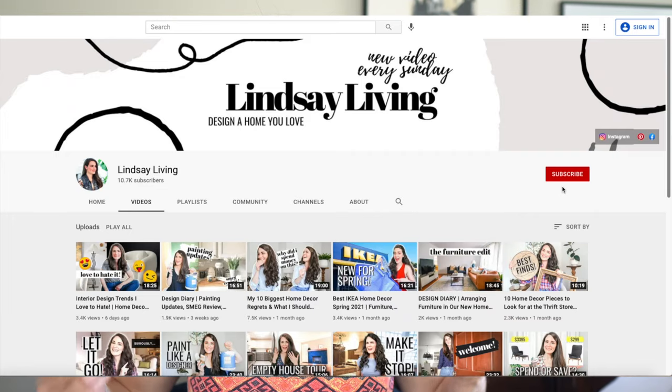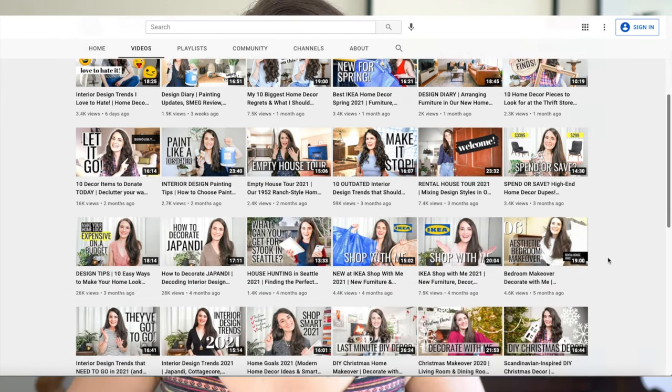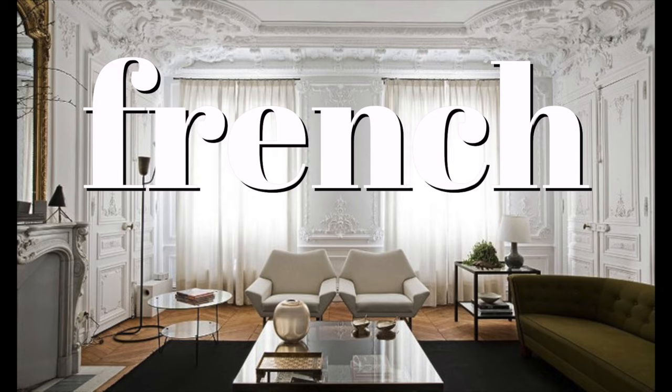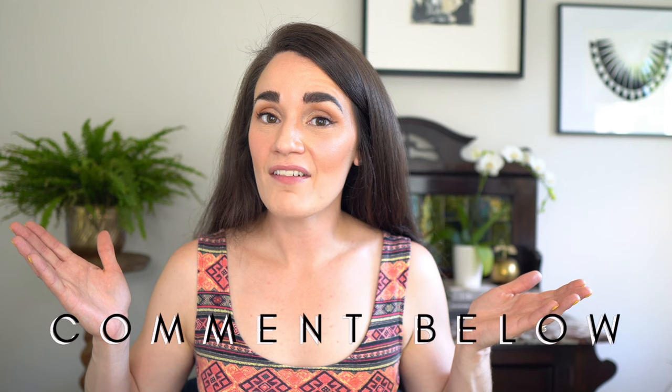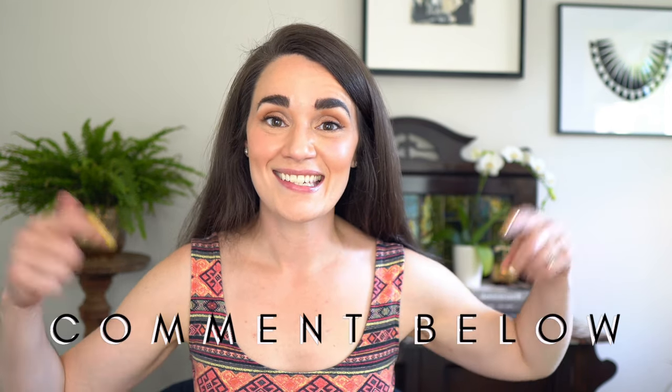Hello friends, welcome back to my channel. If you're new here, my name is Lindsay Thurston, I'm a decor stylist and teacher here to help you create a home you love on a budget. In today's video we're diving into a bold yet calming, historical yet modern design style that's sure to catch your eye: French modern. Let me know what you think of this one or which design styles you'd like to see featured next down in the comments.